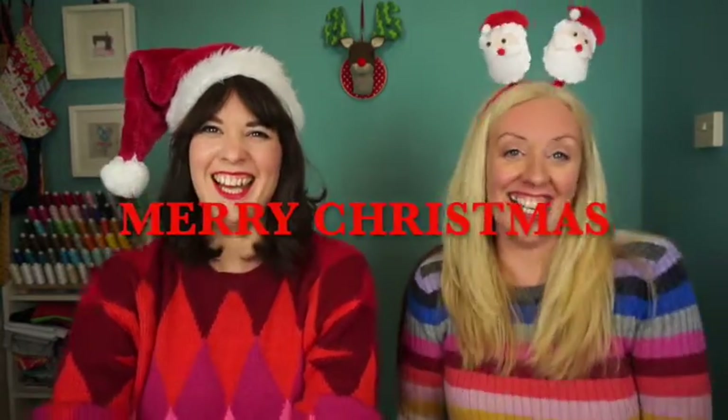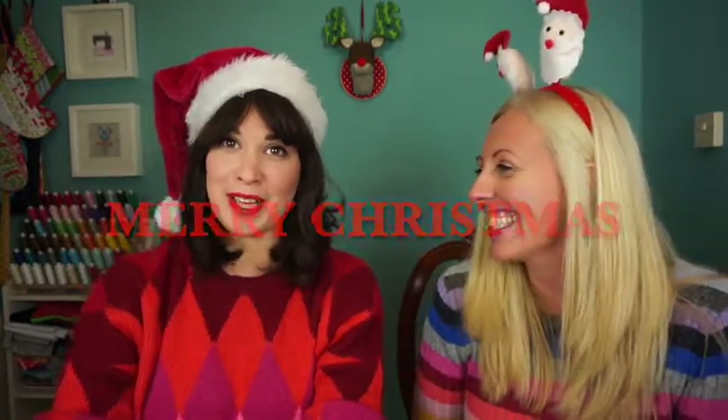Merry Christmas! Welcome back to part three of our Christmas gift guide in partnership with Minerva Crafts. We've already done part one where we looked at stocking fillers and part two where we looked at mid-range gifts, and in this one — the one we're most excited about — is the luxury. These are the things that are going to make you go 'oh I need them,' or are going to be bought by someone very special or bought for yourself.